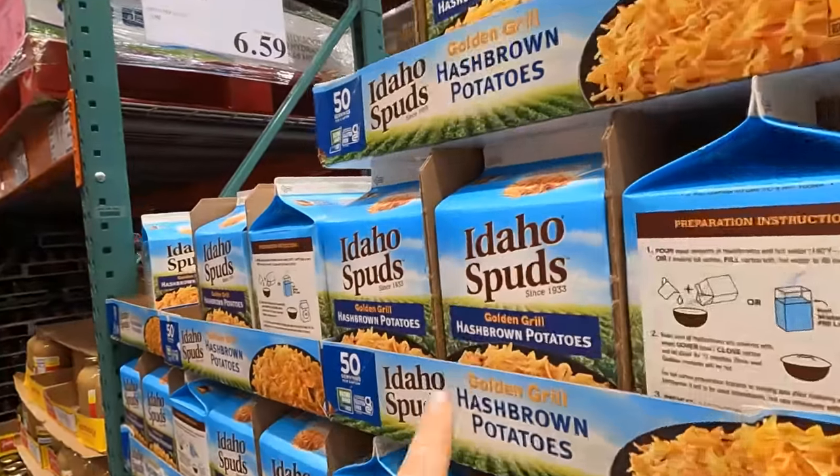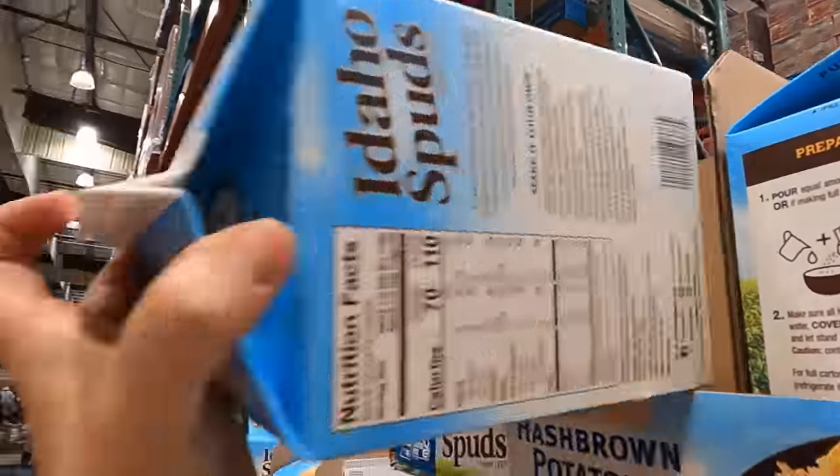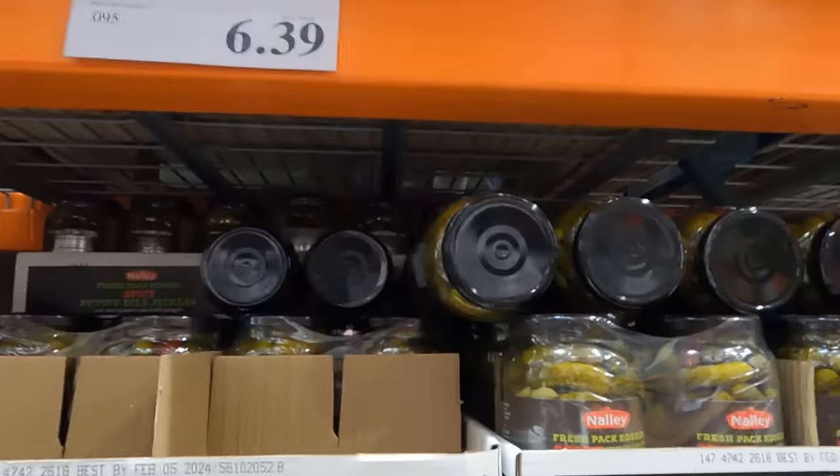I haven't seen these big hash browns in a long time, I've only seen the little ones. $6.59. I like to use those to make our breakfast burritos. The spicy ones are $6.39 for two packages. Kids like these, we'll grab one more.